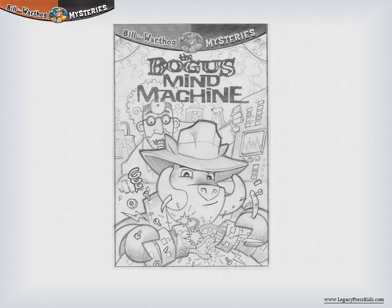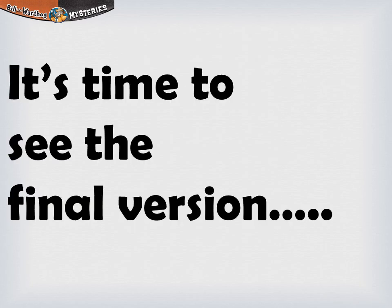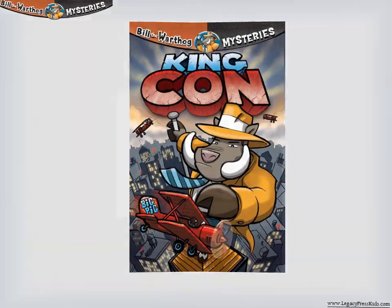The use of computers and new technology makes this practical. Here are the early sketches from 'The Bogus Mind Machine.' Now it's time to see the final version of our cover for 'King Khan.'